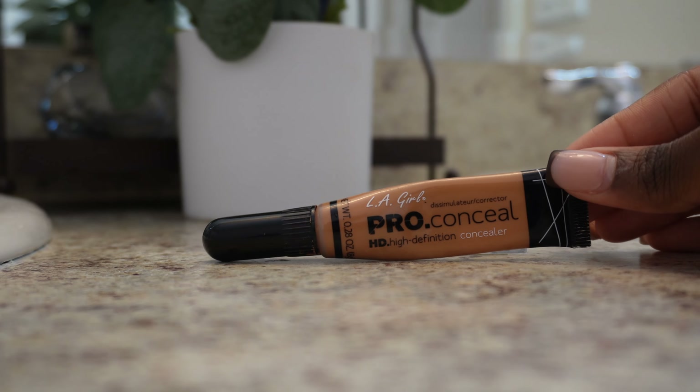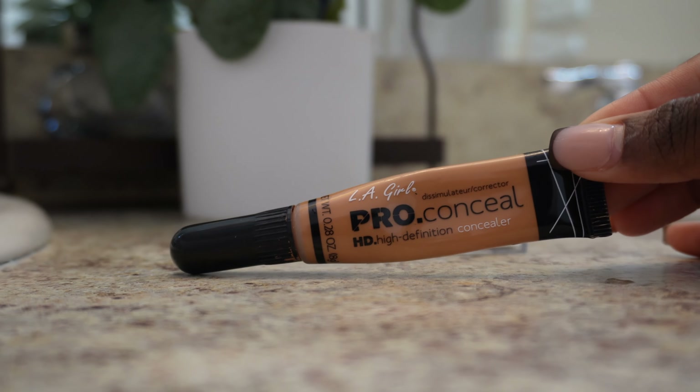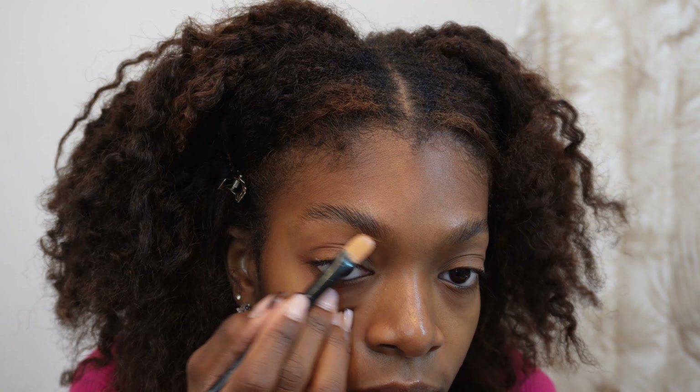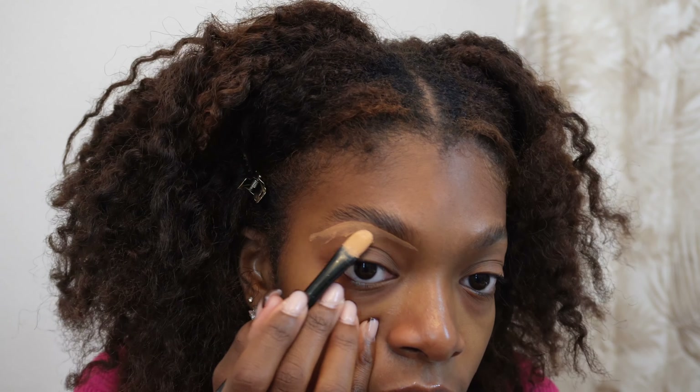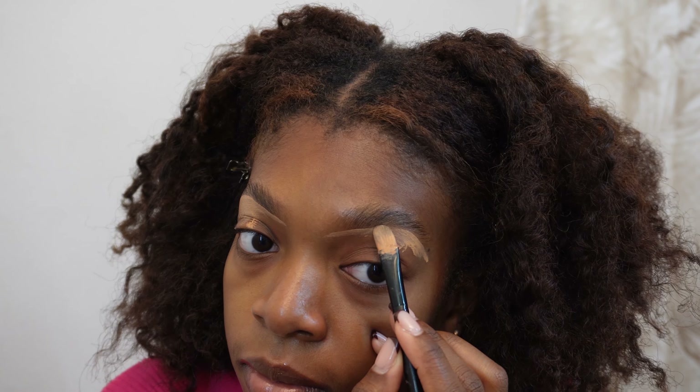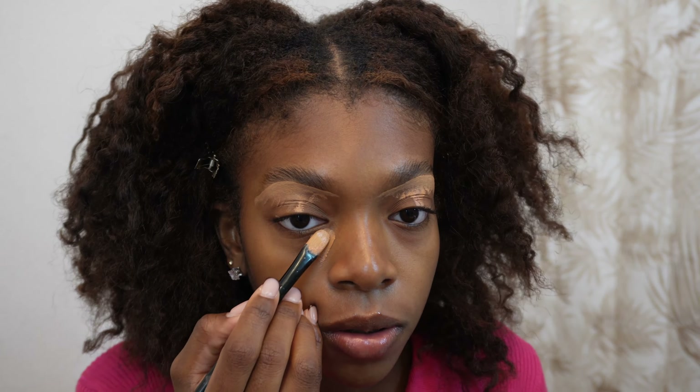Now after I go ahead and let my eyebrows air dry, I'll go with my LA Girl Pro Concealer in the color Cool Tan. This is the color and brand that I use. I'll go ahead and apply that on a flat brush here just to conceal underneath my eyebrows as well as underneath my eyes. Now I'll go ahead and take a little bit more product onto that flat brush just to conceal underneath my eyes. I don't have dark circles, but I just like to conceal underneath my eyes as much as I can.